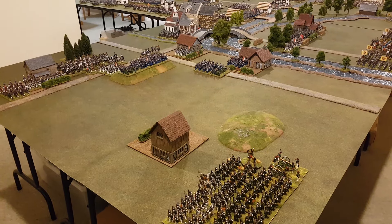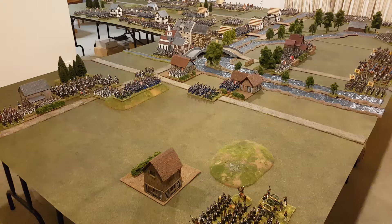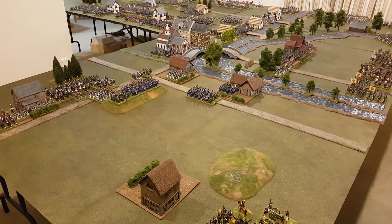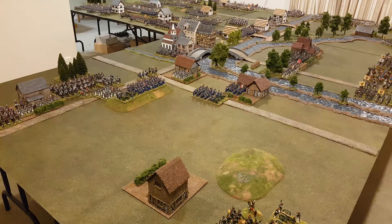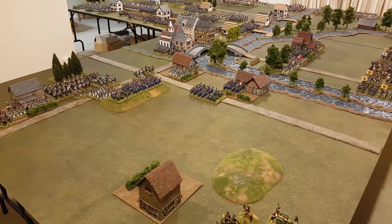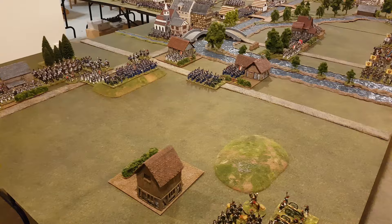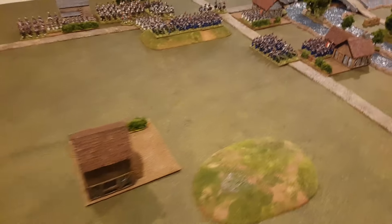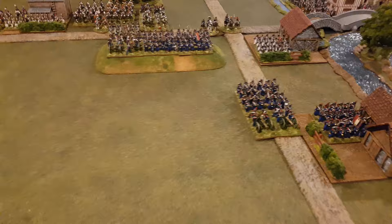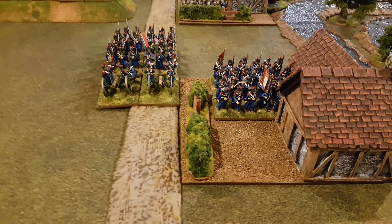Kia ora whanau. Here's a look at the table and set up for the refight of Leipzig this weekend. I'll just give a tour of the various units. We have Marmont's division defending Mockern.